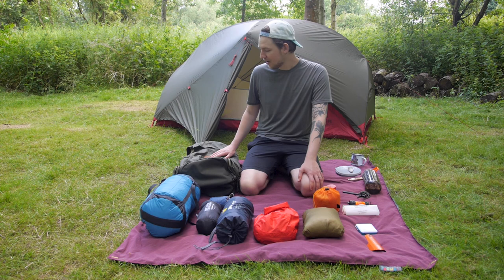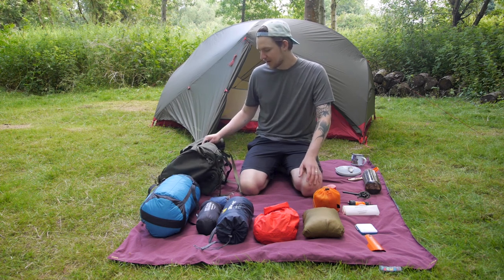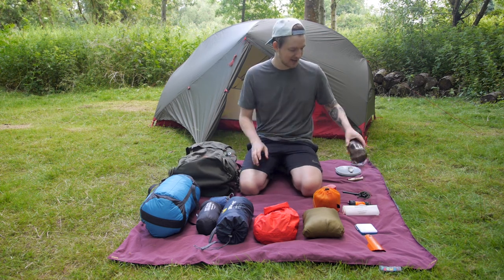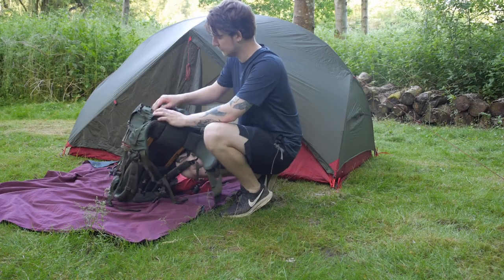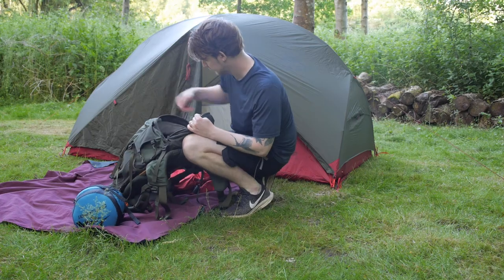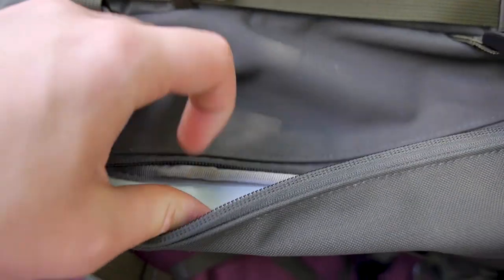I've not had this that long so I'm still getting used to it. But a couple of things that I really like so far are the side pockets that can fit a full Nalgene bottle in them. It also has a really good pocket at the top that can fit loads of stuff in it, and it has zips at the bottom so you can easily access stuff in the bottom, as well as a zip pocket down the side.